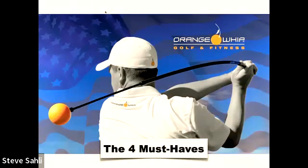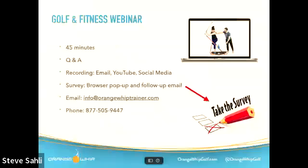Hey everybody out there in Orange Whip Nation, welcome to today's webinar — sorry we're a few minutes late. Jim Hackenberg and Brian Newman will be talking you through the four must-haves for a good golf swing and the four must-haves on how to train to have that good golf swing. It's going to be about a 45-minute webinar. Hit the Q&A button on your dashboard and ask us some questions and we'll get to as many as we can.